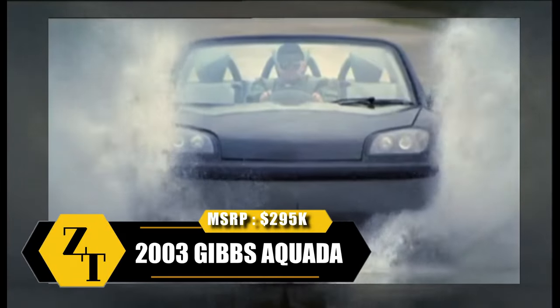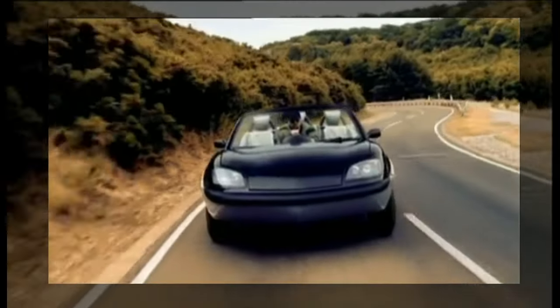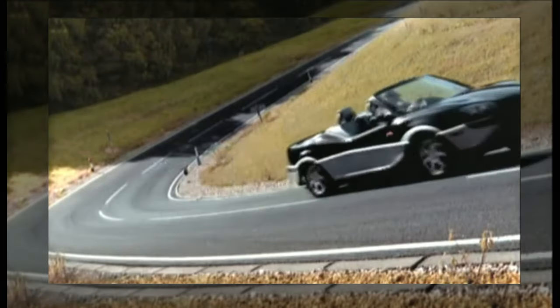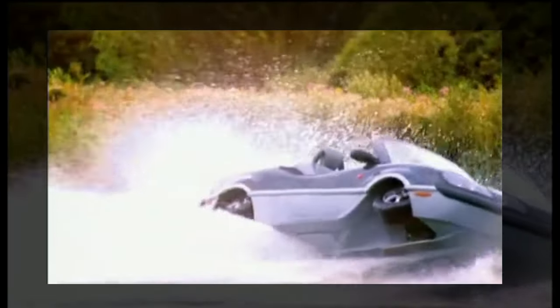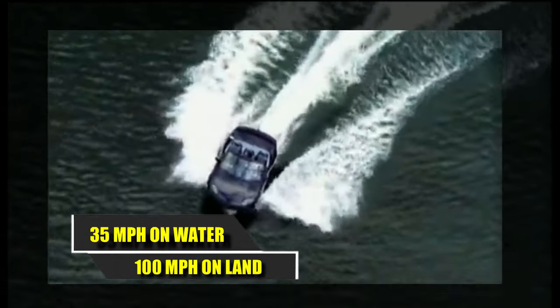In 2004, the Gibbs Aquada, driven by Richard Branson, achieved the fastest English Channel crossing for an amphibious vehicle, clocking in at 1 hour, 40 minutes, and 6 seconds. Despite its appearance resembling a mix of a Mazda MX-5 and a monster truck, the Aquada shares no similarities with the sports car apart from its headlights. Its design features a McLaren F1-inspired three-seat layout, with the driver positioned centrally and passengers on either side. Powering this vehicle is a 2.5-liter Rover V6 engine, enabling the Aquada to reach speeds exceeding 100 miles per hour on land and over 30 miles per hour on water.